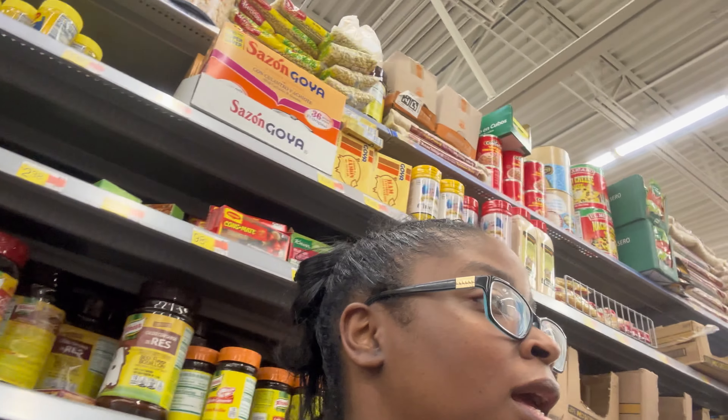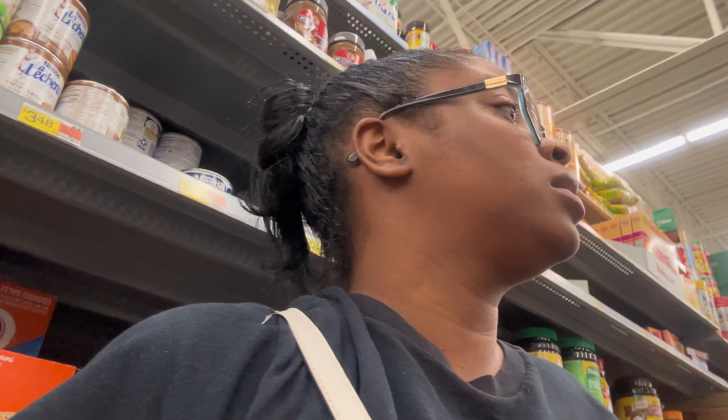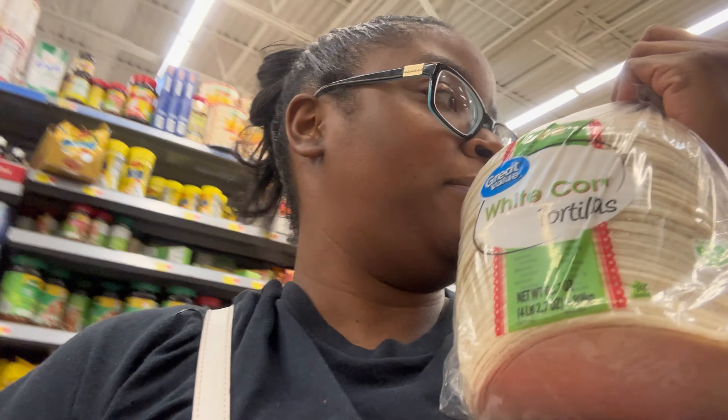I got the wrong kind of tortillas — I got flour tortillas and it's supposed to be corn tortillas when you're doing enchiladas, so that was my fault. These are $3.64, but the Great Value brand corn tortillas are $2.84. When you're on a tight budget, you can't get expensive brands — you got to get the store brands.